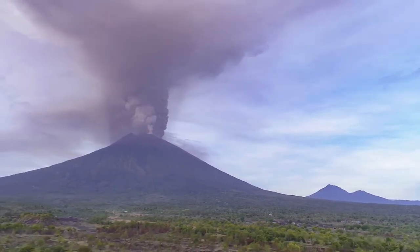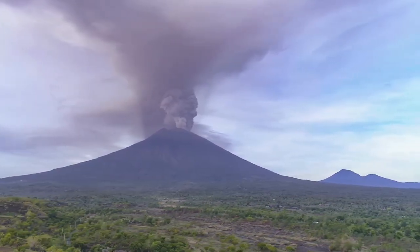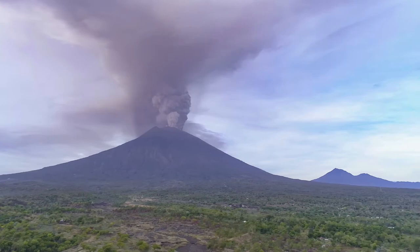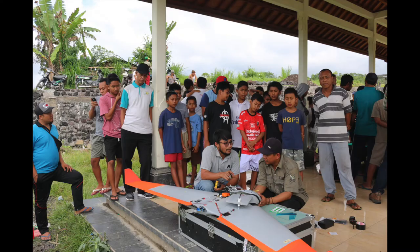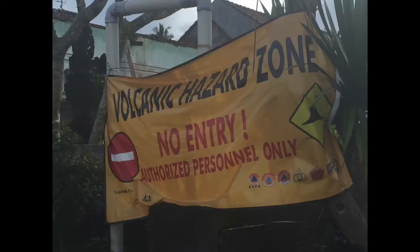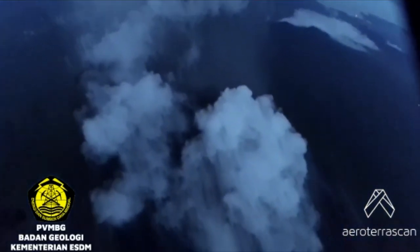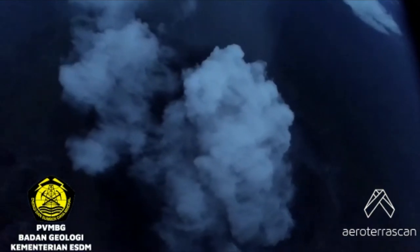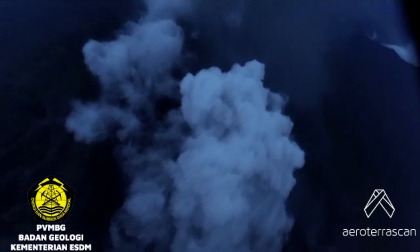We can do a very cursory analysis and interpretation of what we see in and around the crater. But really the technologists I'm working with right now are a group of hackers, inventors, and entrepreneurs from a company called Aeroterra Scan, out of Bandung in Java. They're really drone and aerospace experts. The real analysis should be left for the volcanologists.